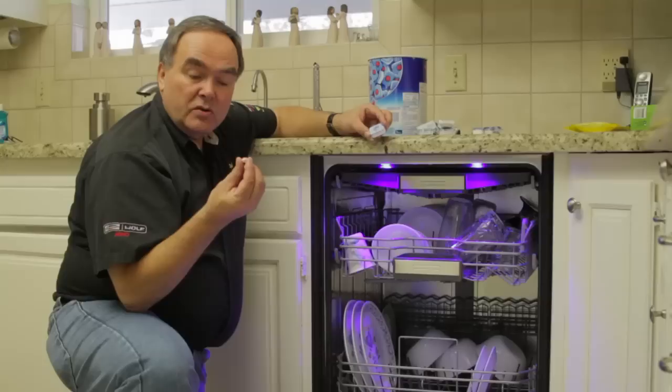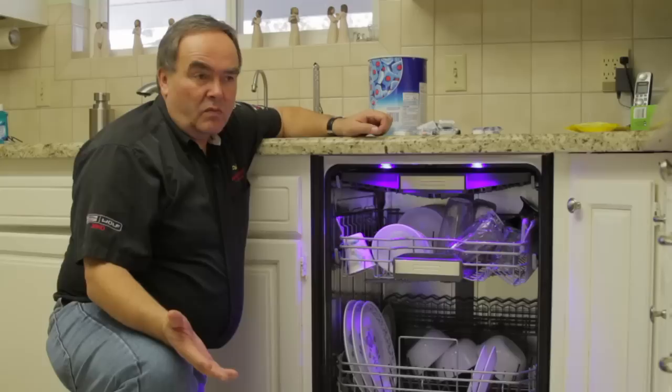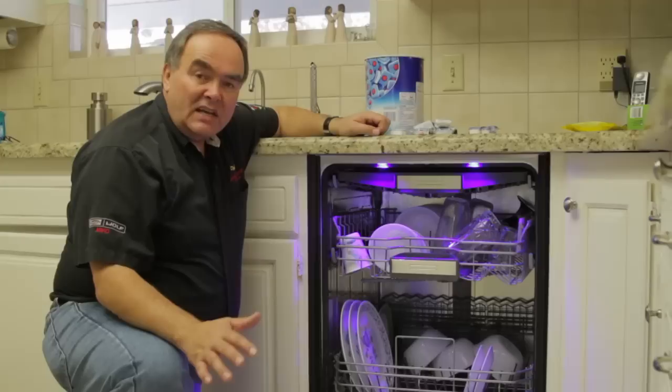The amount and type of dishwasher detergent you use depends on the type of water you have in your home. Some people say water is water, but there's water hardness you have to deal with if you have a higher mineral content in your water. If your water is mechanically softened, you'll use substantially less detergent than you would with hard water.